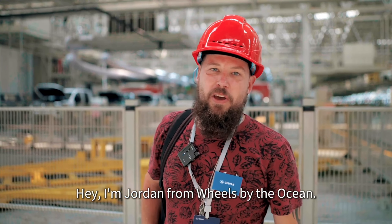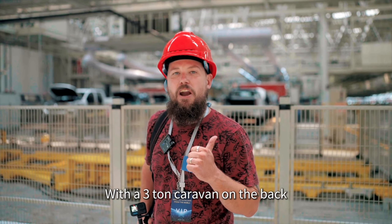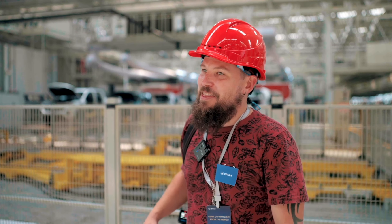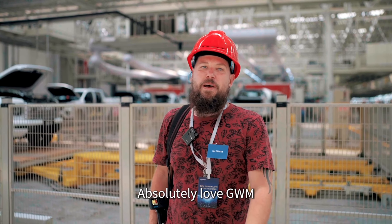Hey, I'm Jordan from Wheels by the Ocean. I've been traveling Australia with a GWM Canon with a three-ton caravan on the back. It's really cool to be seeing them all getting built behind me. The tour has been amazing, we've had such a good day today. Absolutely love GWM.